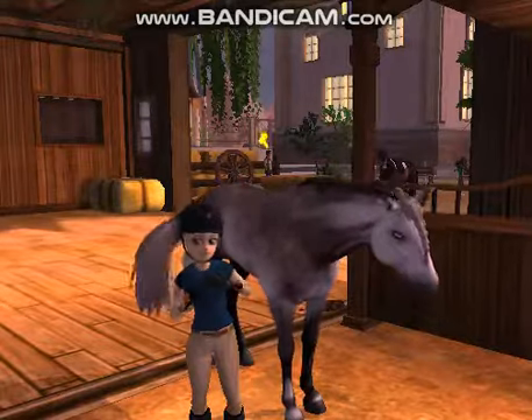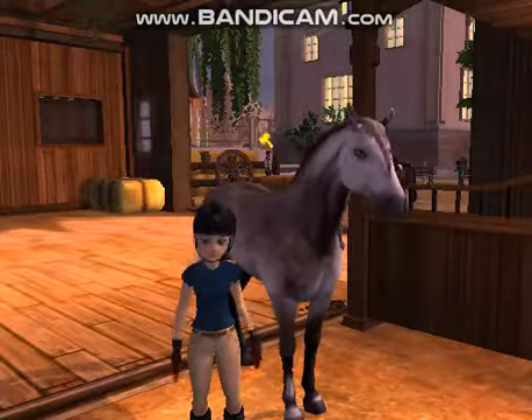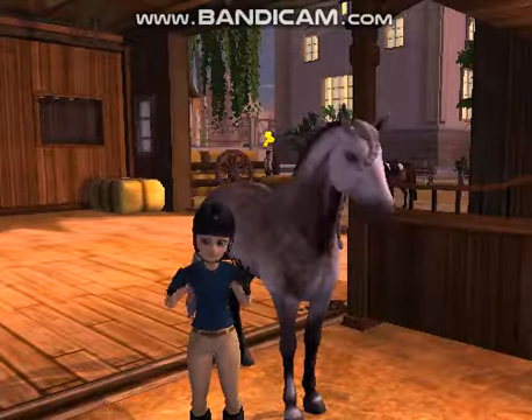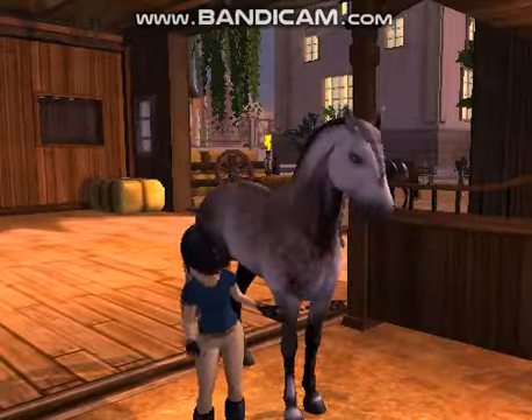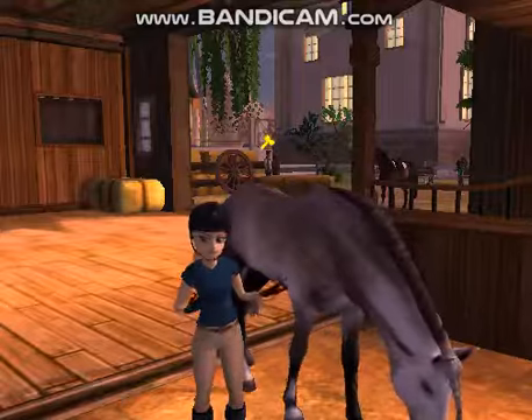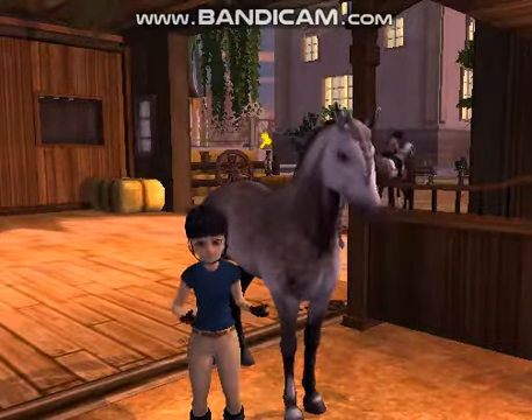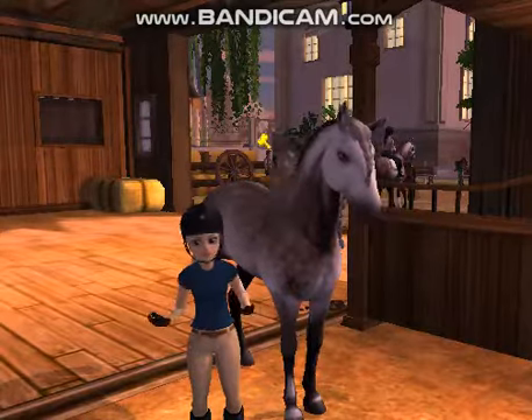In today's video, I'm going to be doing a little hunter schooling on my new horse, Lily. Lily is a purebred Andalusian and she is solely my horse — no leases, no one else rides her, she's mainly mine. She will also be permanently my horse, so I do not plan on selling her in the future.